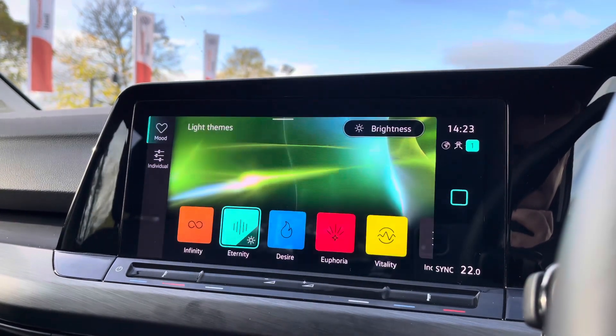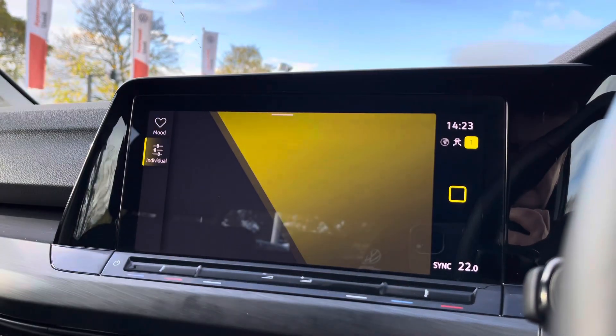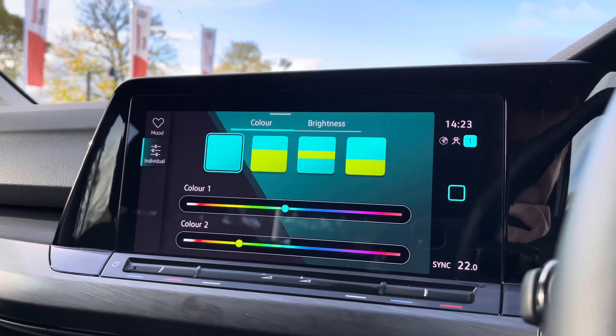You've also got the ambient lighting package, with preset light themes and adjustable brightness, plus 30 different colours to choose from depending on your preference. It really does transform the interior while driving at night.